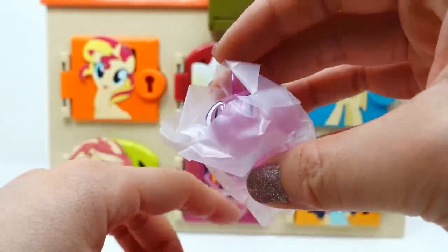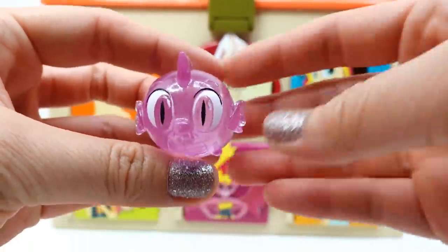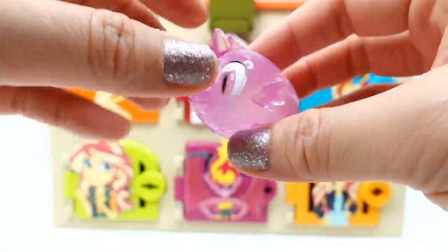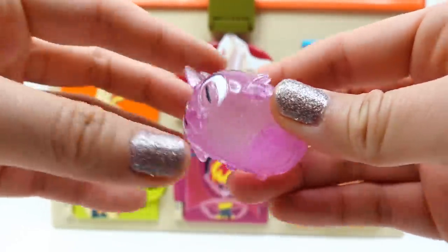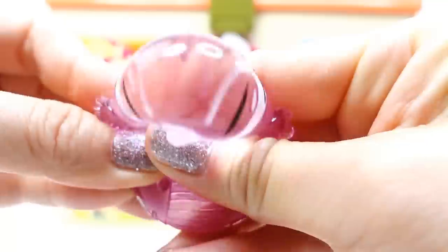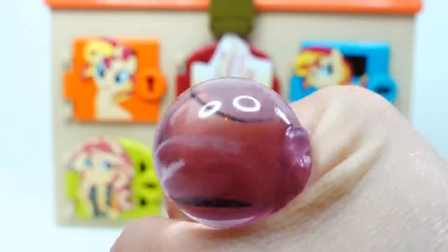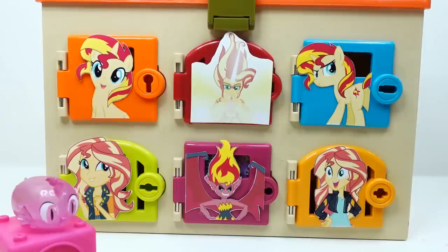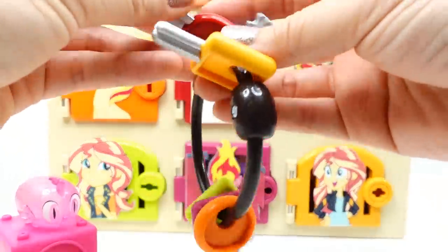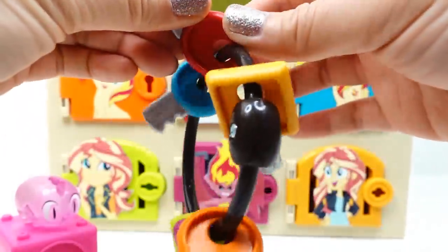Something pink... oh no, something purple — this is Spike! Oh my goodness, look at this — it's a clear Spike, you can see right through him. He has a little tail, some horns, and he is super squishable. So we didn't find Sunset Shimmer in the first box but we did find a very cool Spike.